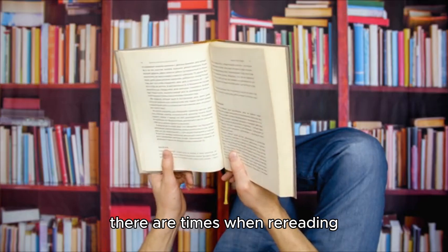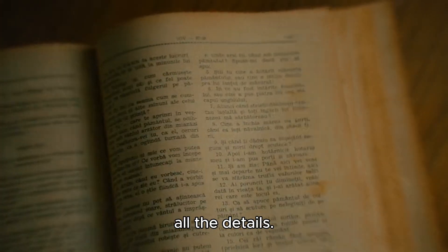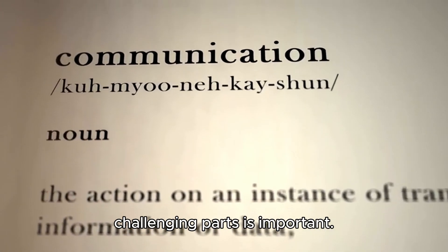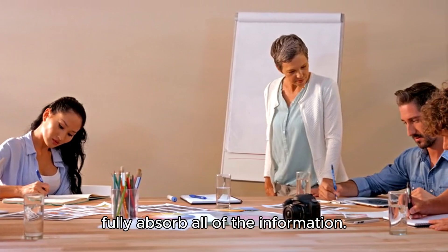Reread what you already read. While it might seem painful, there are times when rereading is essential to fully absorb information from a book. I've had instances where I had to reread certain sections up to 10 times before my mind grasped all the details. If you're committed to retaining the information, putting in the effort to reread challenging parts is important. It's a strategy that requires dedication, but it can significantly pay off when you fully absorb all of the information.